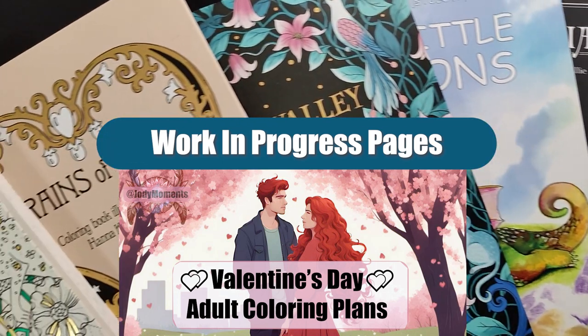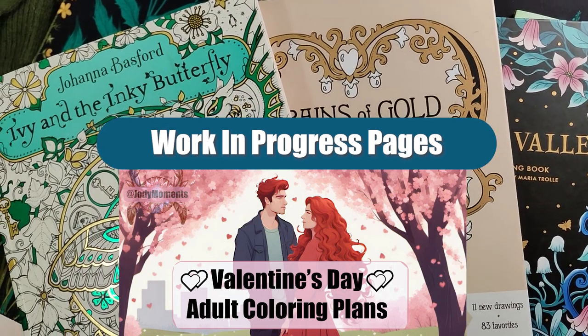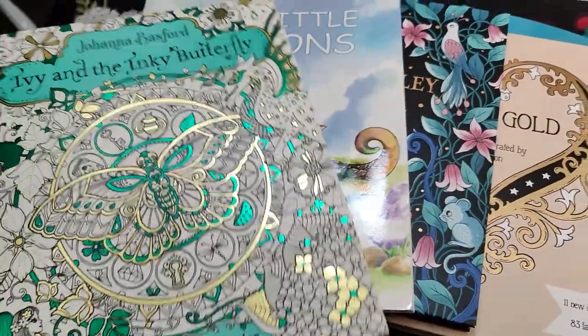My new plan is to complete the pages while I video record them. So let's go ahead and check out what I've done and my current plans, along with some art supplies I'll use to finish them.